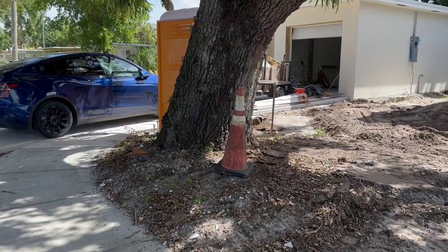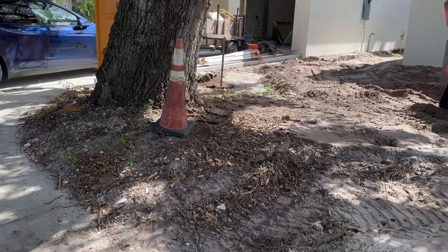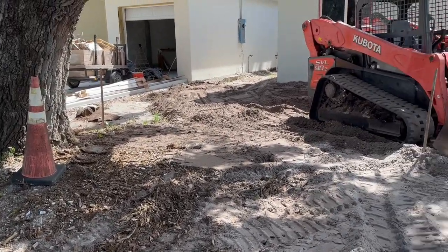They don't want you getting that close to the tree — you've got to give it 10 feet. That's why I want to get that guy out here.